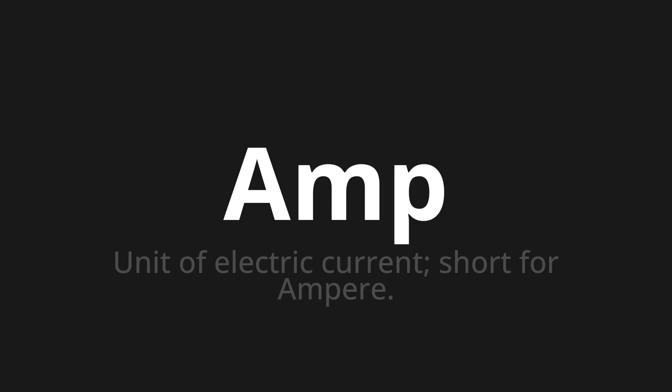Let's say it all together: Amp. Amp. One more time: Amp.